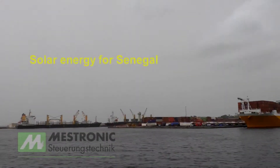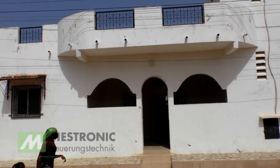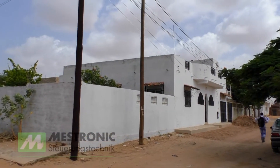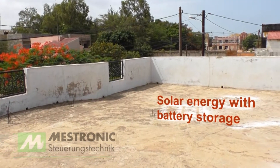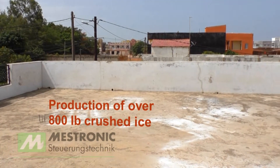Senegal, south of Dakar. A land with almost constant sunshine. We are installing a solar powered production facility plant in this house. A photovoltaic system will produce electricity here, completely self-sustaining and independent of the local suppliers of electric energy.